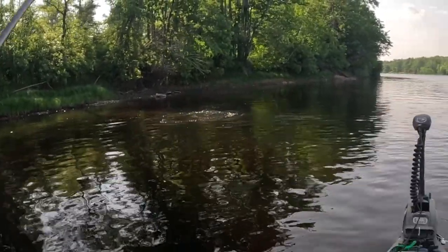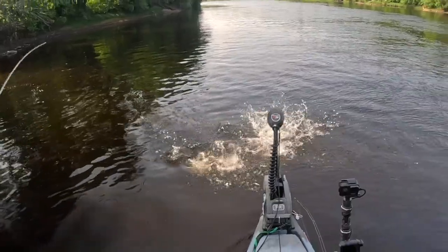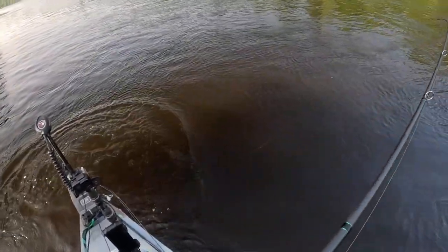Whoa, what do we got here? What do we have? Oh, big smallie! Oh, look at the size of this thing!